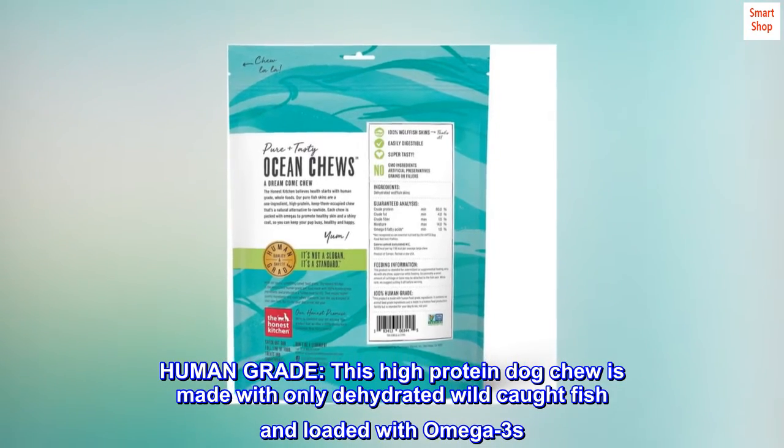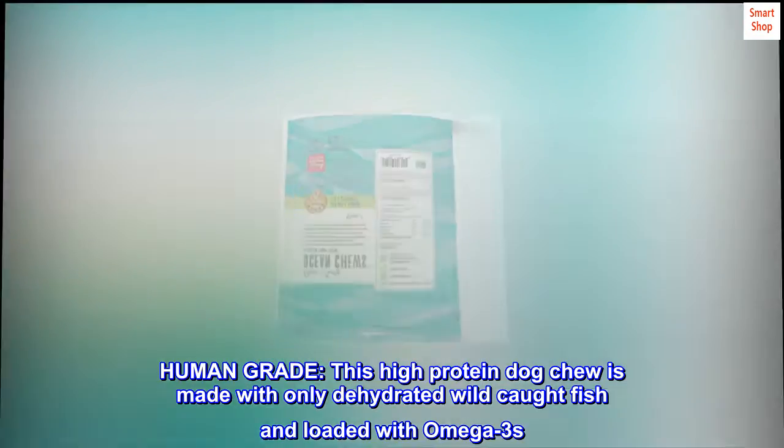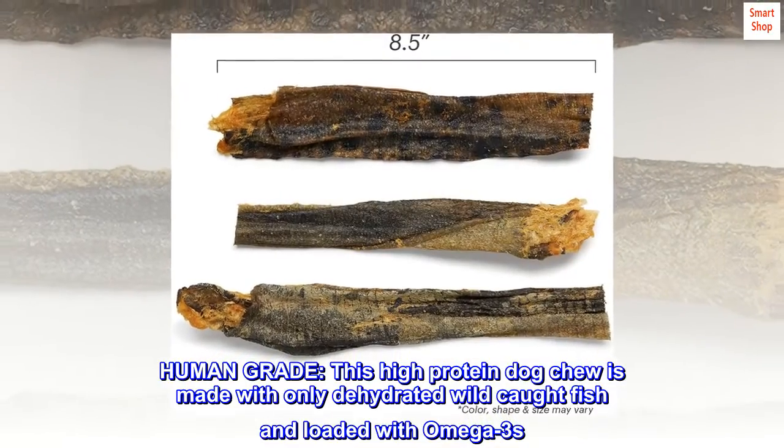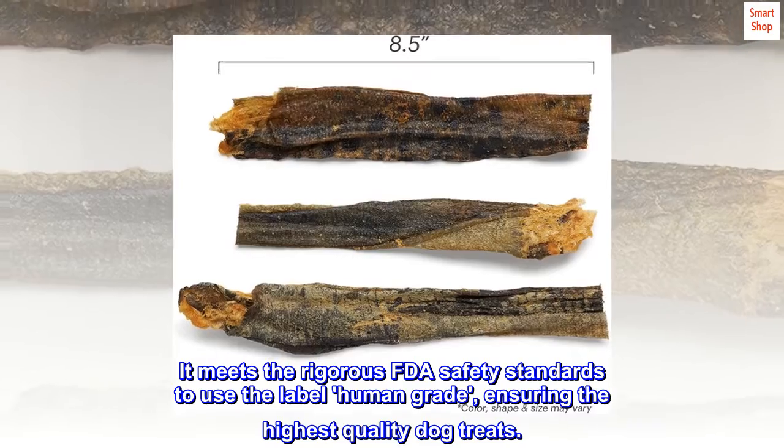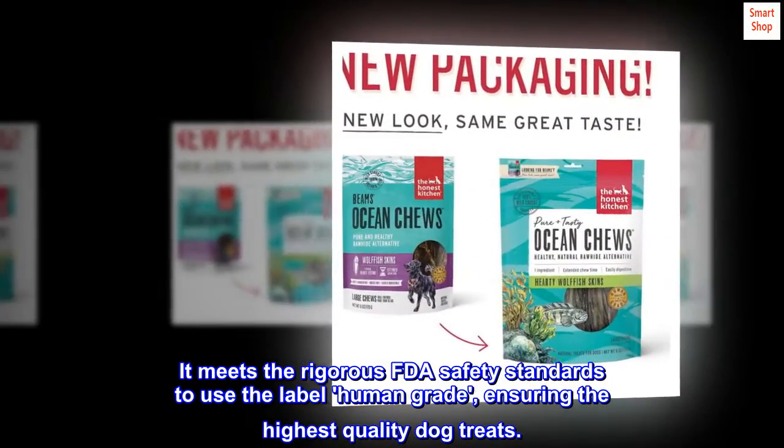Human Grade: this high-protein dog chew is made with only dehydrated wild-caught fish and loaded with omega-3s. It meets the rigorous FDA safety standards to use the label Human Grade, ensuring the highest quality dog treats.